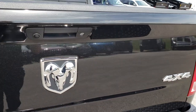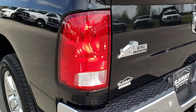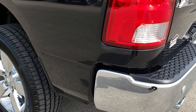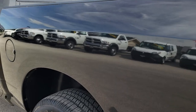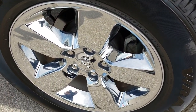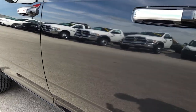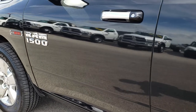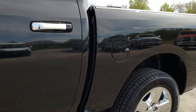Very, very clean back here. Backup camera, locking tailgate. That's the all-secure system, so you lock the doors and that tailgate locks too. And as you go down this side of the truck, just as clean as that passenger side, no dents, no dings. This back rim is absolutely perfect. You can see that this side of the truck is just as clean as the other side. Very, very nice.